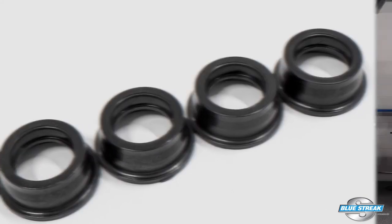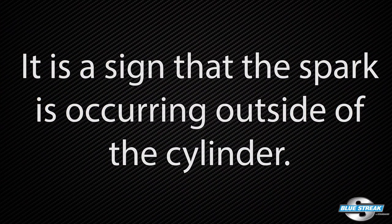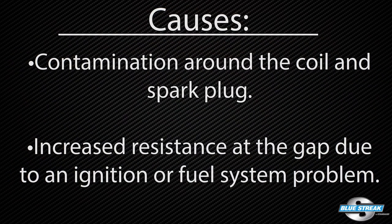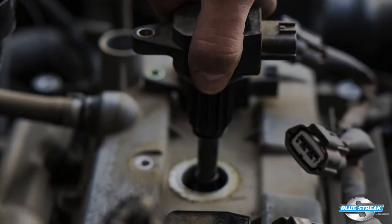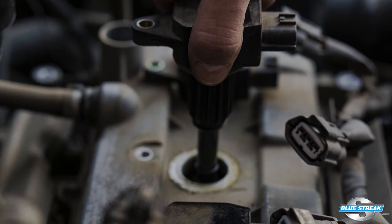The bottom line is that if you see carbon tracking or flashover on a spark plug, the boot, or the coil, it is not normal — it is a sign the spark is occurring outside the cylinder. The two causes for the condition around the coil and spark plug could be increased resistance at the gap due to ignition or fuel system problems. Both can be repaired by cleaning out the spark plug well, sealing it if required, and replacing the spark plug and ignition coil boots or the ignition coil where applicable.